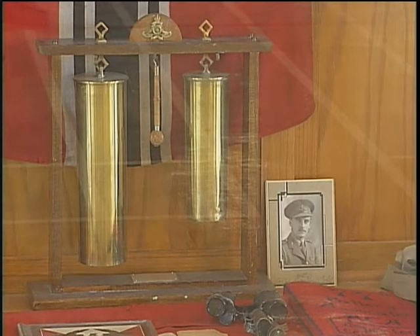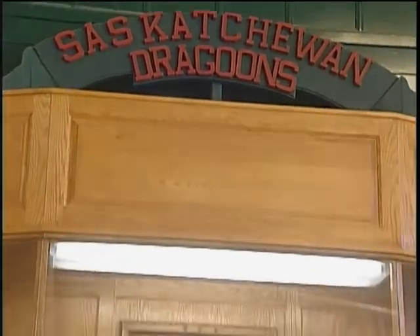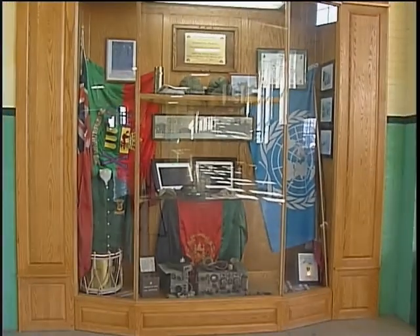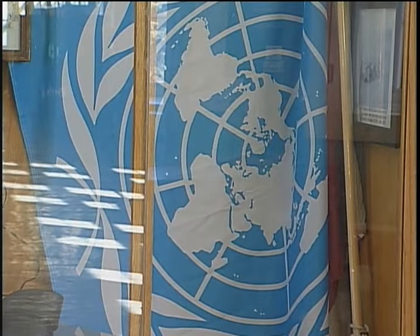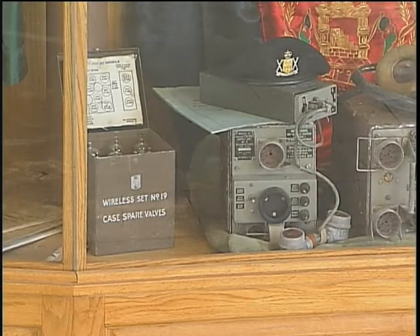The final cabinet is the Saskatchewan Dragoons, who are the current residents of the armouries. The current one down there was done up by the soldiers — they wanted it to represent what soldiers do today. You'll notice there are UN flags in there and some memorabilia from Afghanistan, showing what the soldiers are actually doing.